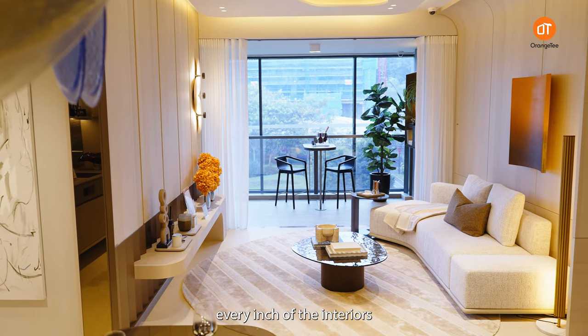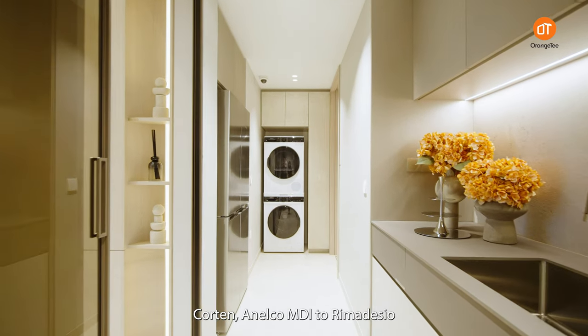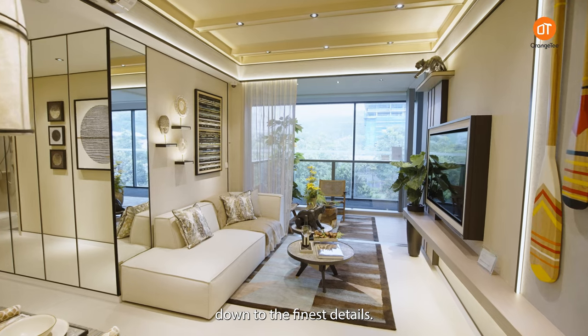Fifth, every inch of the interiors has been crafted with bespoke care and smart home technology. Top-end finishes from premium brands represent peak luxury. This is high-end living down to the finest details.